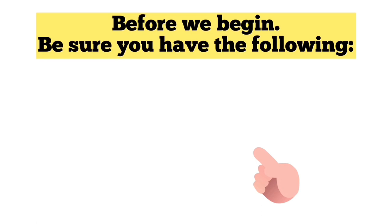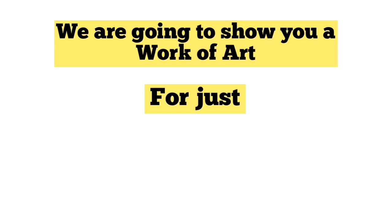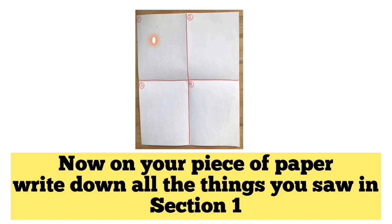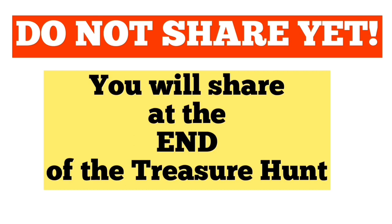Before we begin, be sure to have a piece of paper and something to write with. Divide your paper into four parts like this! We are going to show you a work of art for just one second — take a good look! Ready? What did you see? Now, in your piece of paper, write down all the things you saw in section one. Do not share yet — you will share at the end of the treasure hunt! This is a good time to pause the video to give you time to write all the things you saw.